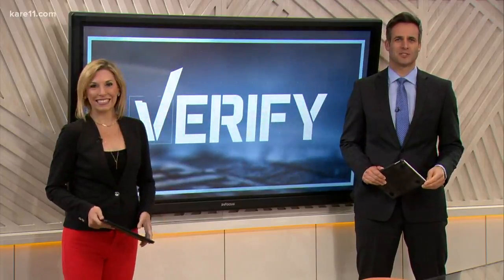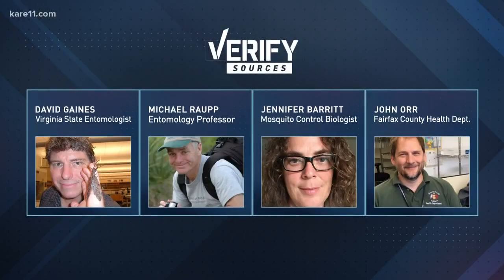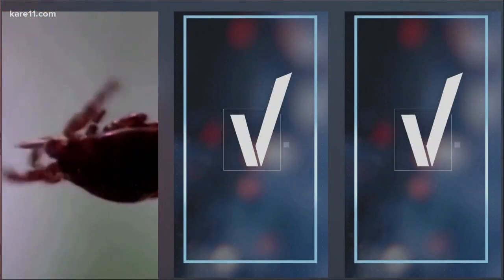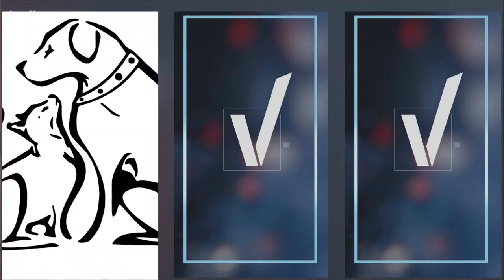This morning, we're looking into a so-called trick to get rid of ticks. We wanted to verify whether tea tree oil could be used as a repellent. To get answers, our verify researchers at our sister station in Virginia consulted some bug experts: an entomologist, an entomology professor, a mosquito control biologist, and an expert at the health department.